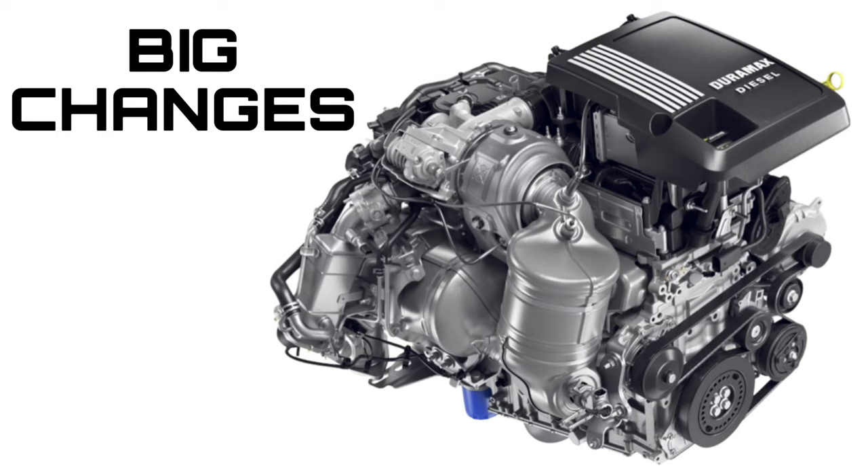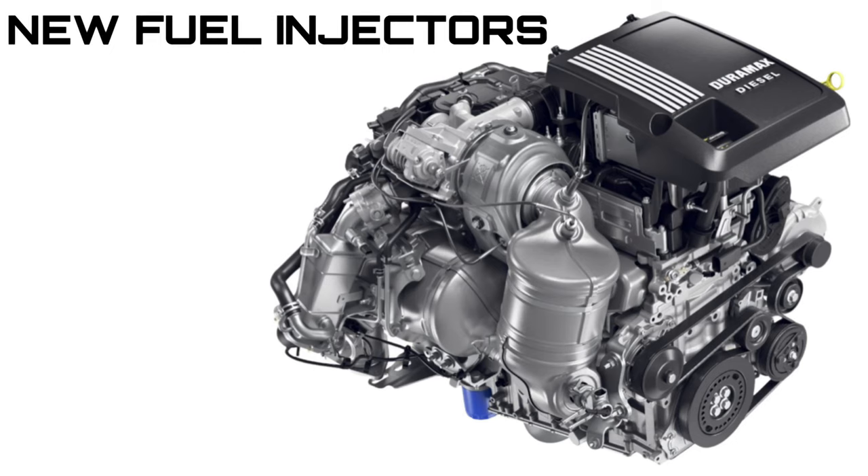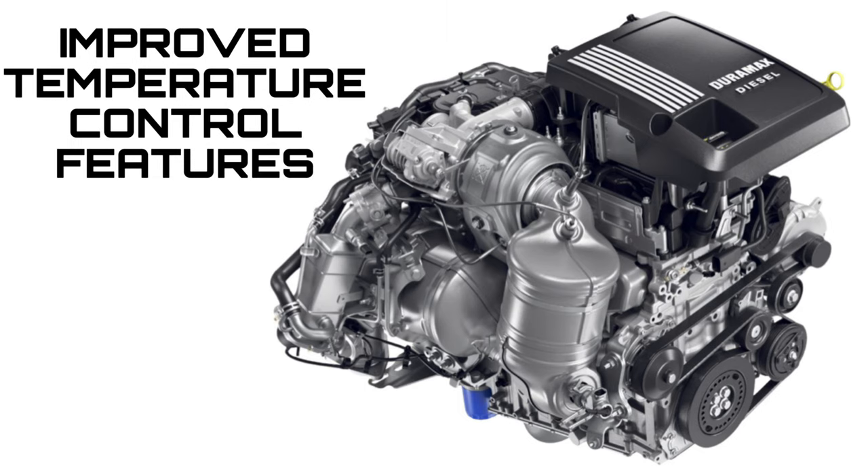They achieved these increases by changing four major components: new steel pistons, new fuel injectors, a retuned turbo compressor, and improved temperature control features.